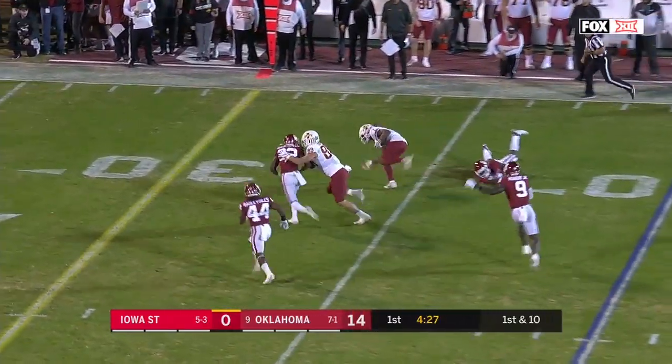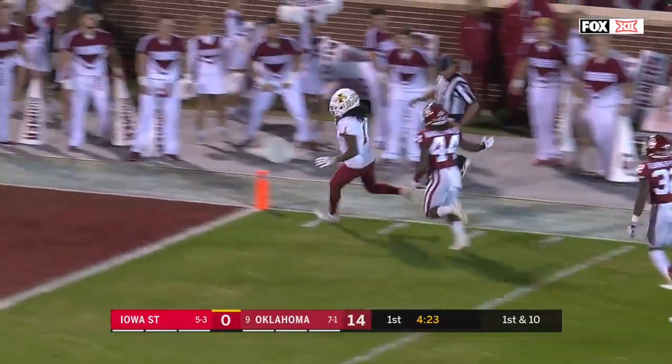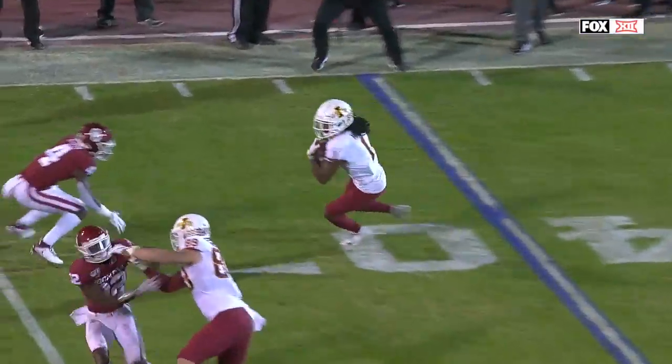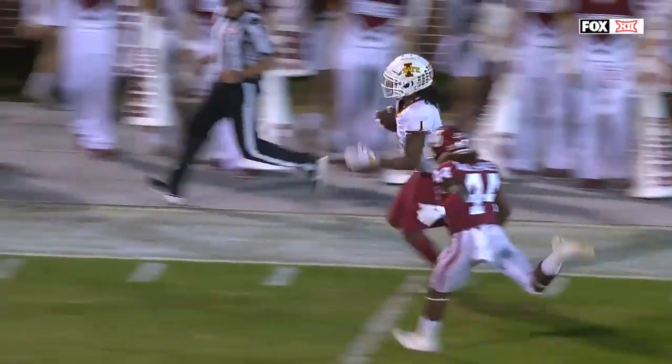Here's the fastest receiver Iowa State's got — Tariq Milton — who can show off that speed. Down the sideline, touchdown. An important quick response from Iowa State as Milton goes 40 yards to get Iowa State on the board.